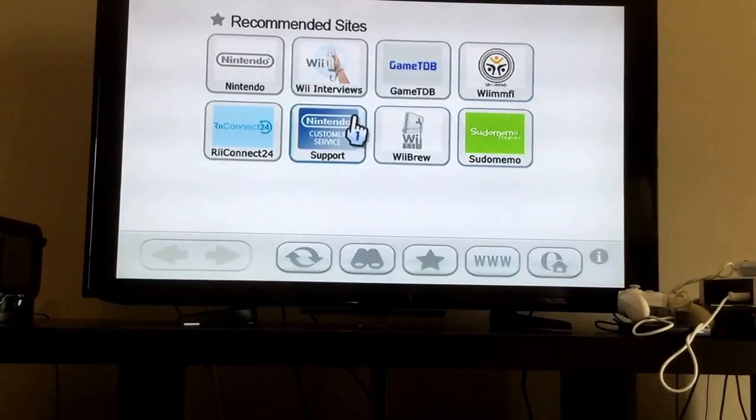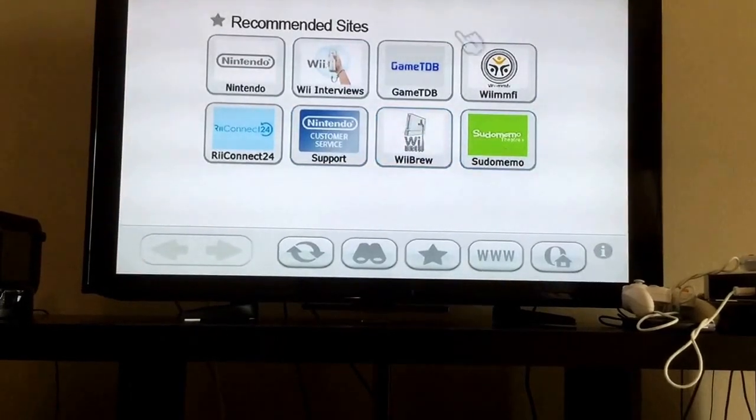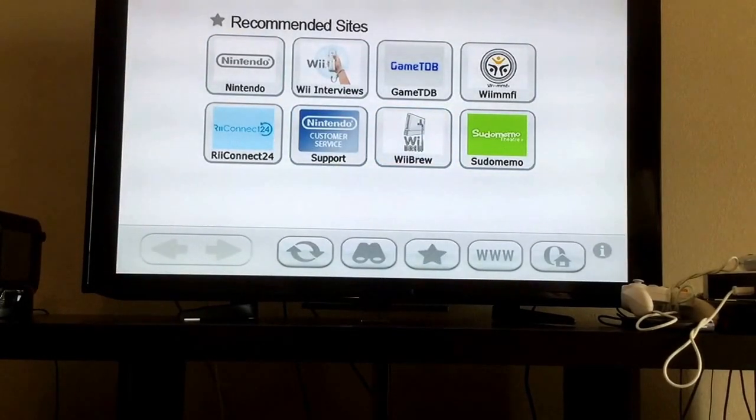If your Internet Channel is in America, it will have these different bookmarks — things like My Opera, Flipnote Titanon, Nintendo Wi-Fi Connection — stuff that doesn't exist anymore.